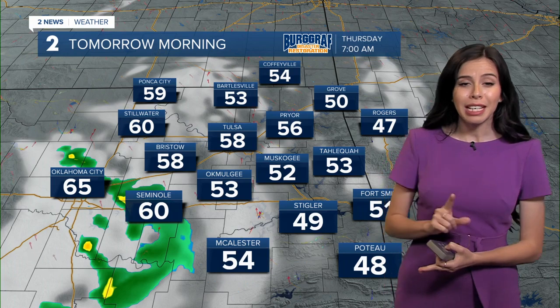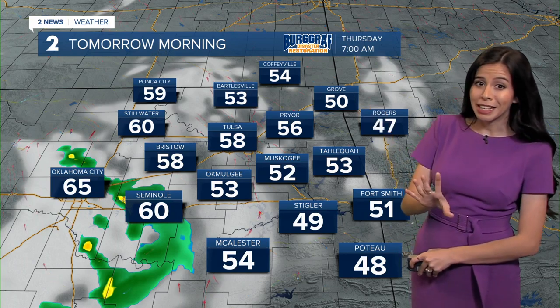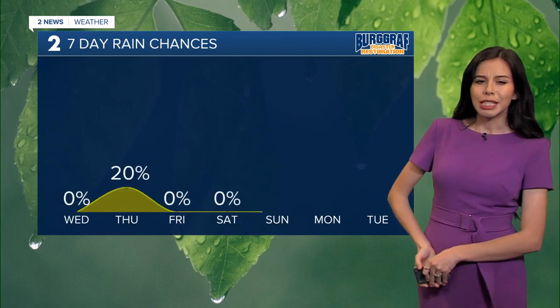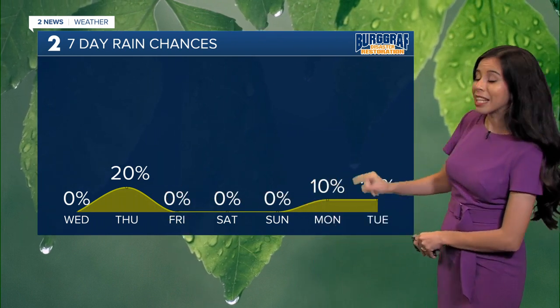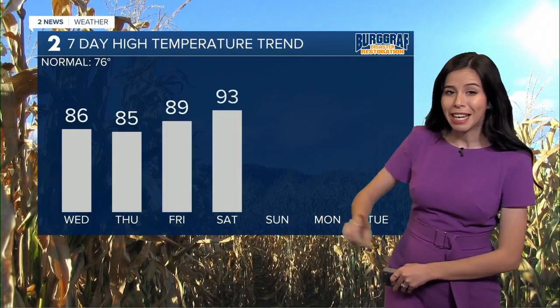Going into tomorrow, a few lucky folks could see some rain, mainly for our western counties — not much, but we'll take anything at this point. Waking up at 58 degrees, and then we should continue to warm up. Right now we just have that 20% chance for tomorrow, and then very limited for next week.